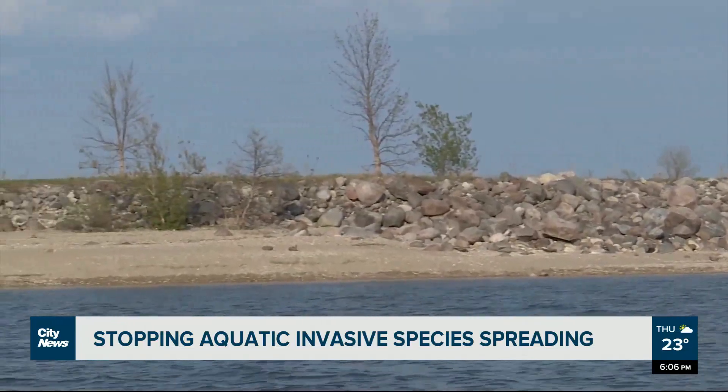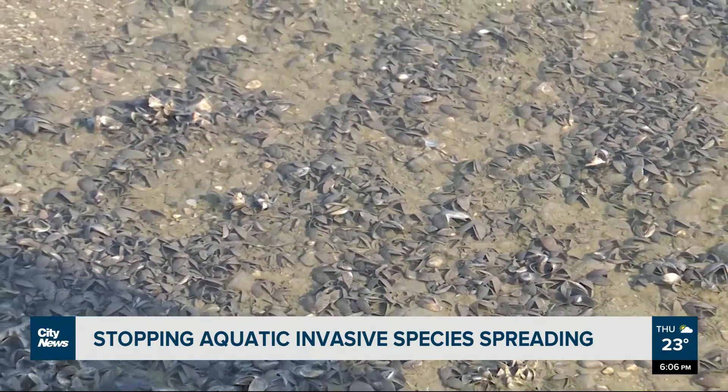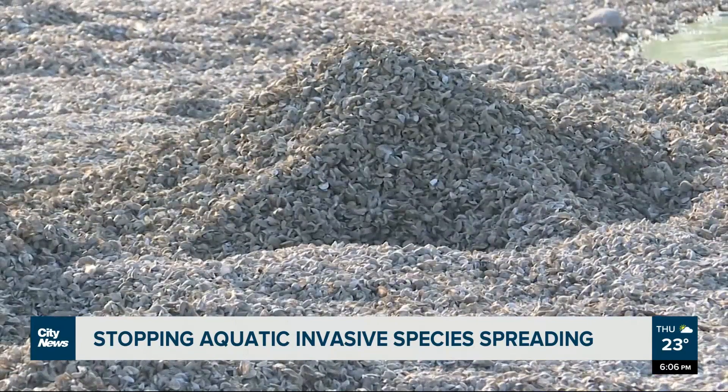The Government of Canada says zebra mussels originated from southeastern Europe and entered the Great Lakes in the 1980s. As of 2020, Manitoba is the most western province known to have been invaded by zebra mussels.